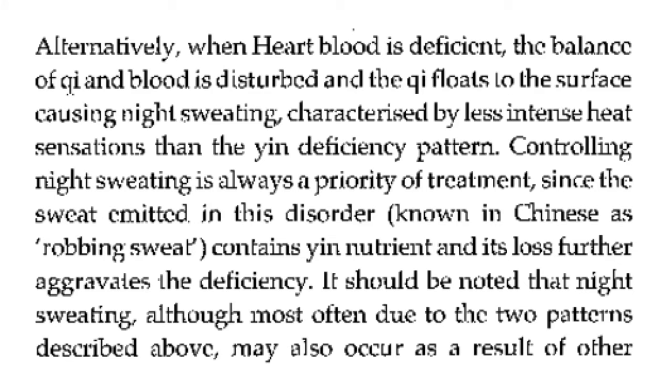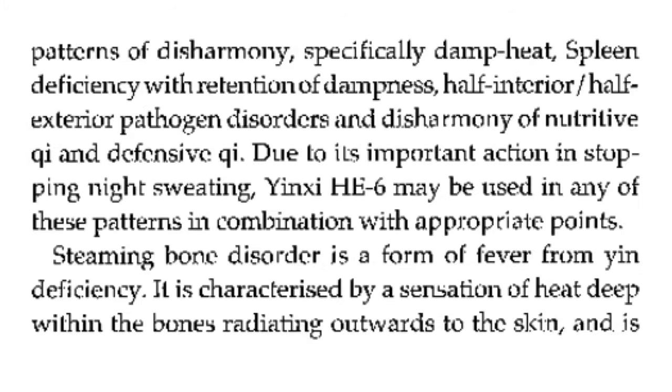Alternatively, when heart blood is deficient, the balance of qi and blood is disturbed and the qi floats to the surface, causing night sweating characterized by less intense heat sensations than the yin deficiency pattern. Controlling night sweating is always a priority of treatment since the sweat emitted in this disorder — known in Chinese as stealing sweat — contains yin nutrients, and its loss further aggravates the deficiency. It should be noted that night sweating, although most often due to these two patterns, may also occur as a result of other patterns of disharmony, especially damp heat, spleen deficiency with retention of dampness, half-interior half-exterior pathogen disorders, and disharmony of nutritive qi and defensive qi.